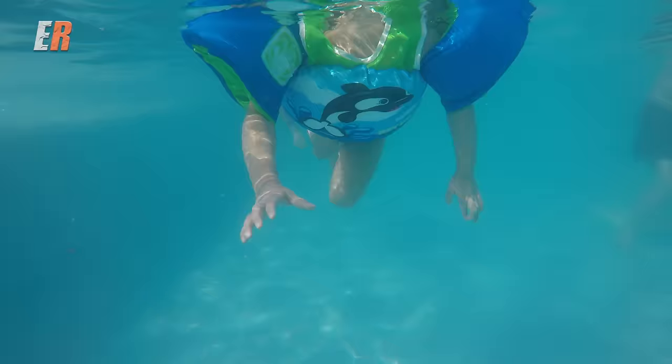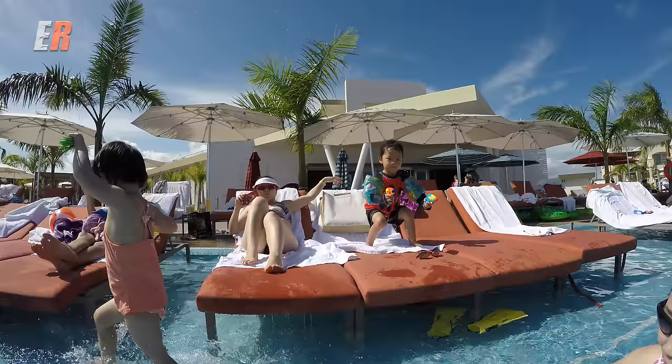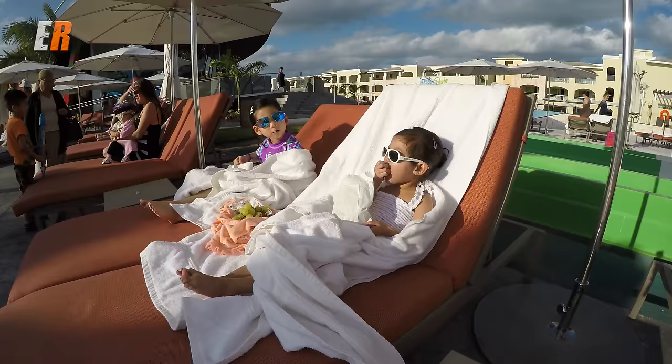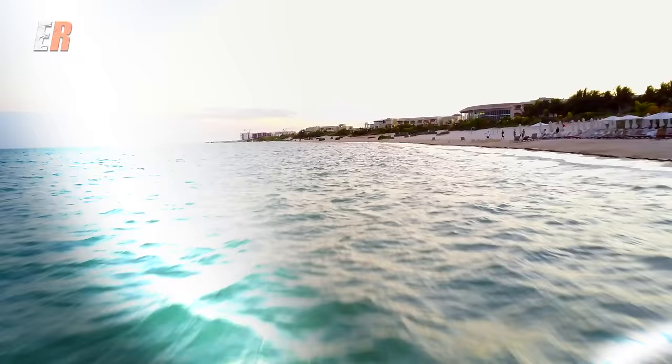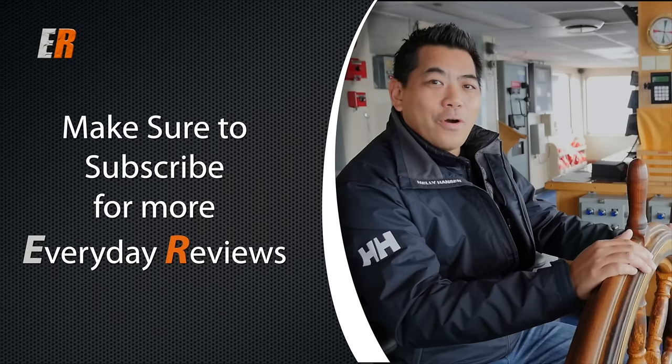From Mexico, hasta la vista, baby. Thanks for watching. Of course, everyone has different tastes and different needs, and this vacation really did work for our family. If you have any questions, feel free to leave a comment and I'll do my best to answer. If you liked the video, hit the thumbs up, and if you want to see more Everyday Reviews, hit the subscribe button.